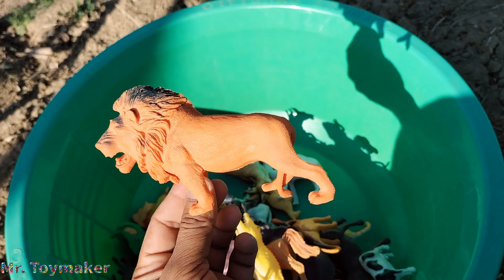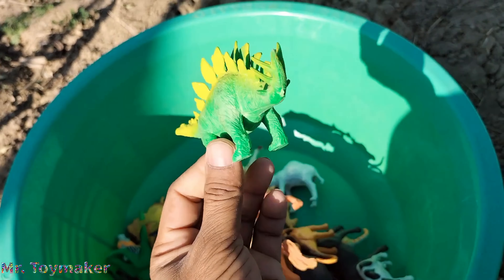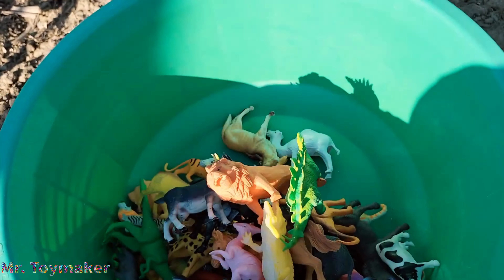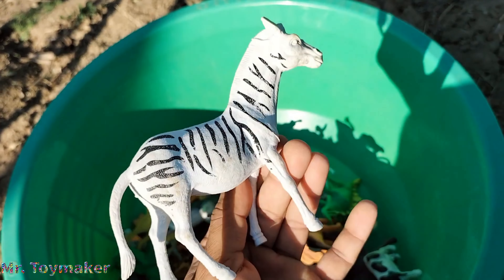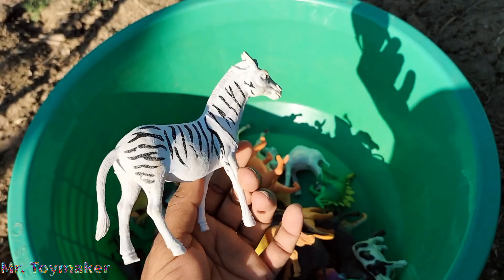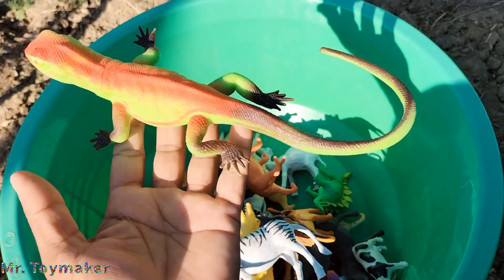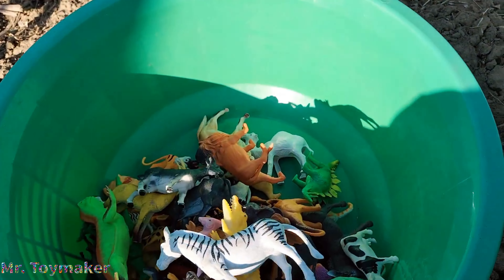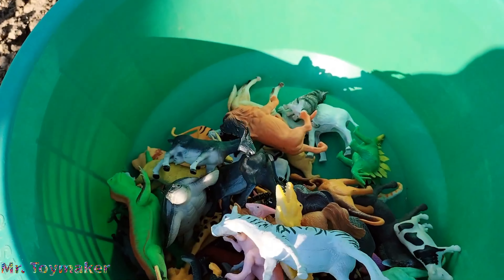Order flip cards. Giant size zebra, animal toys, giant size zebra, order flip cards. Lizards, cat. Tortoise.